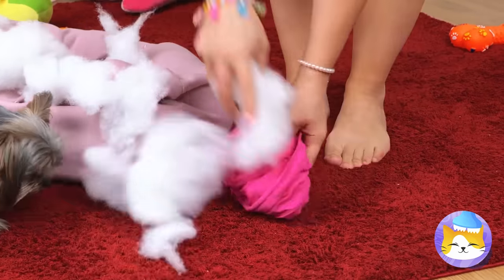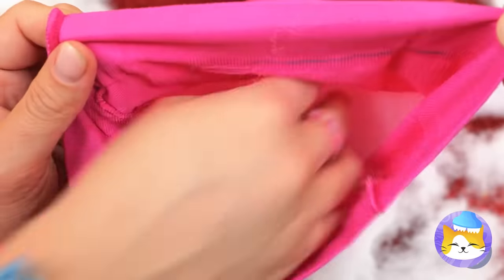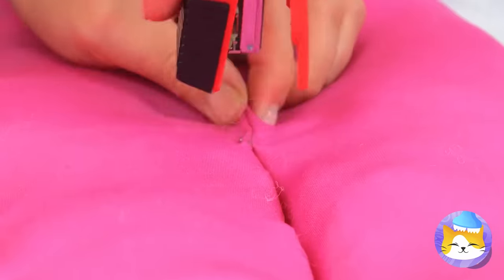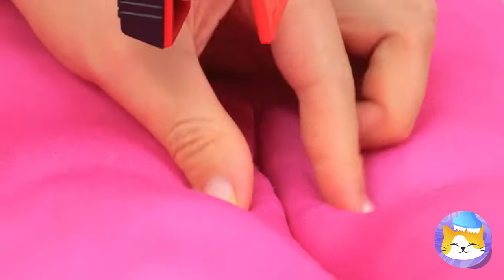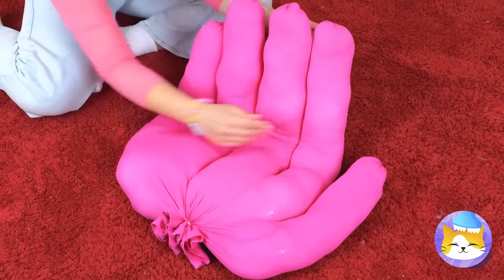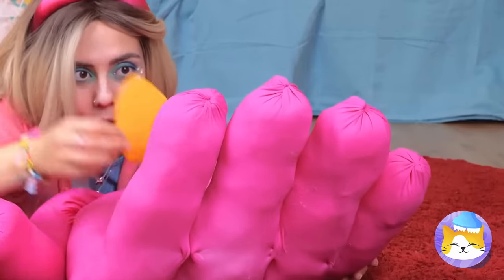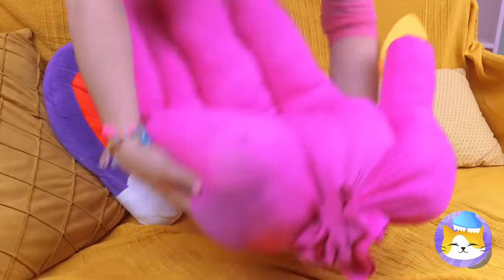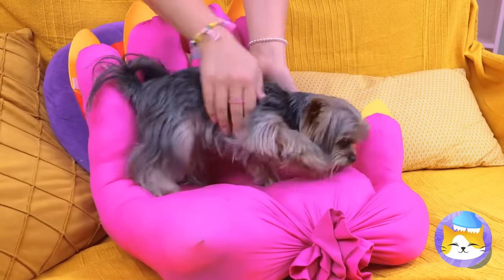Stuff up some tights — and we mean plural. Now staple them up together. This should give us a hand. There's always time for a manicure. And now you've got the best seat in the house.